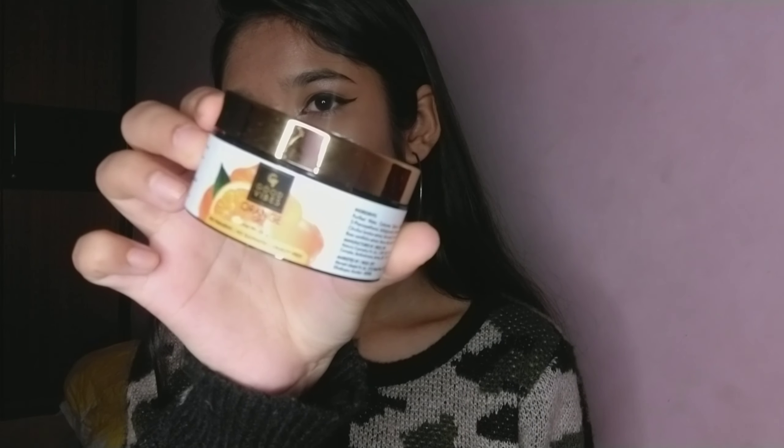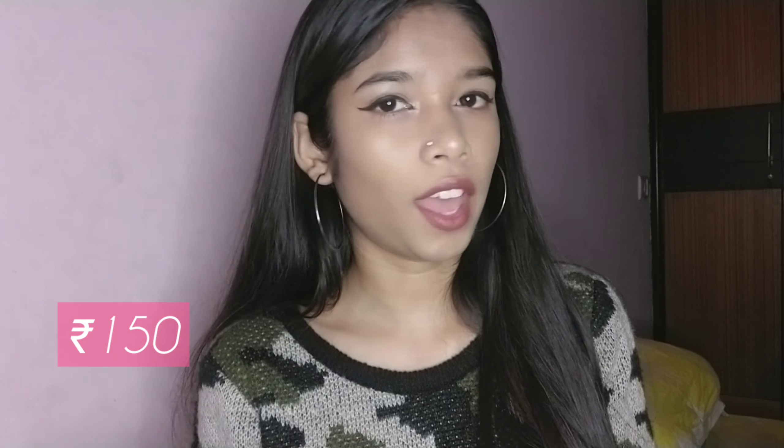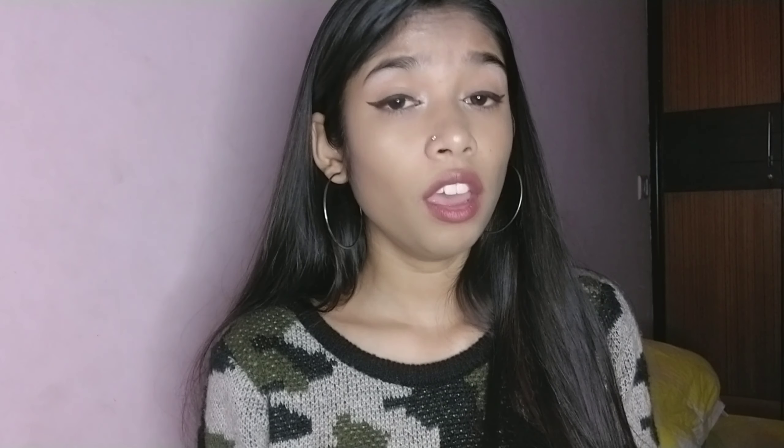The second product is Good Vibes Orange Gel — it smells totally like orange! It retails for 175 rupees but again I got it in the iHeart sale for around 120 rupees. I'll try this and let you guys know how it works on my skin.